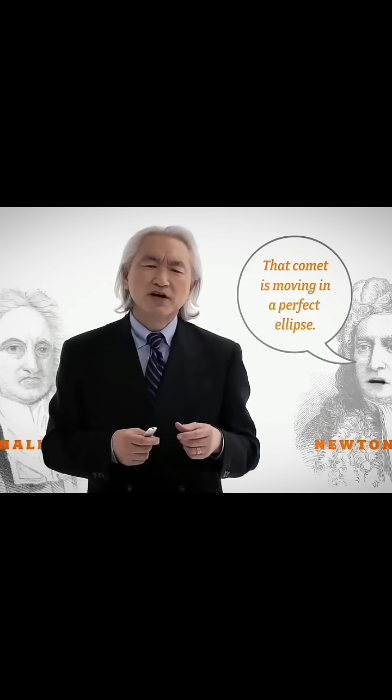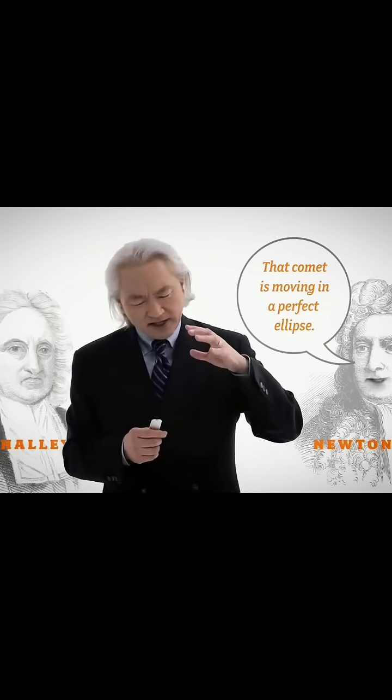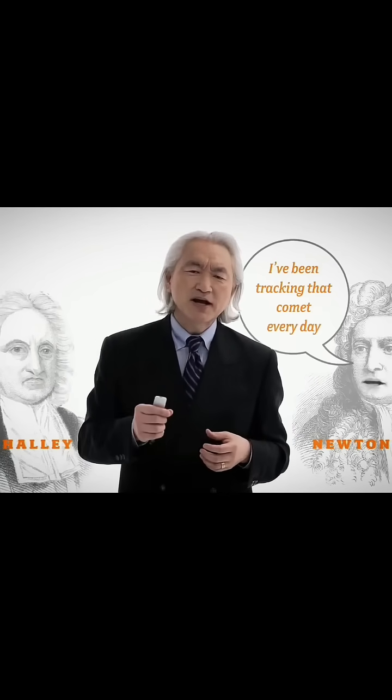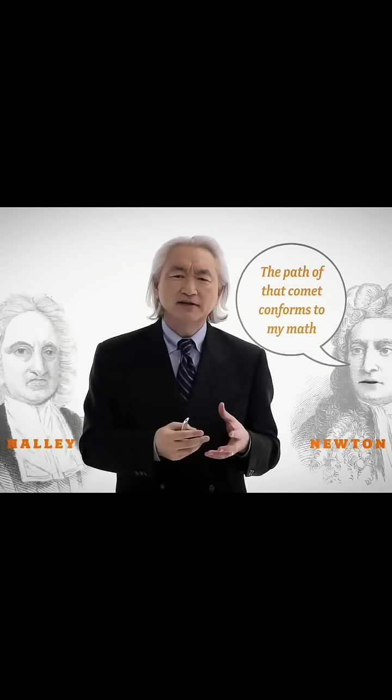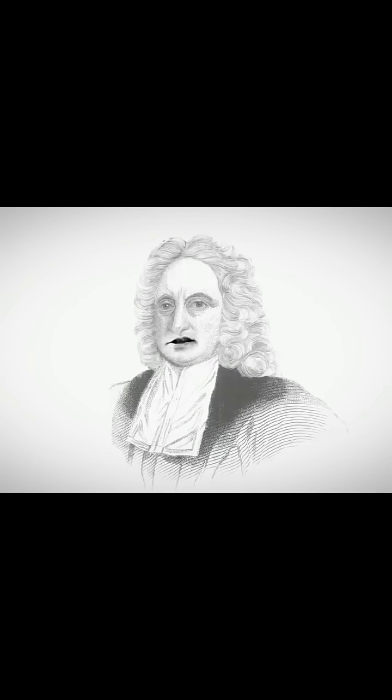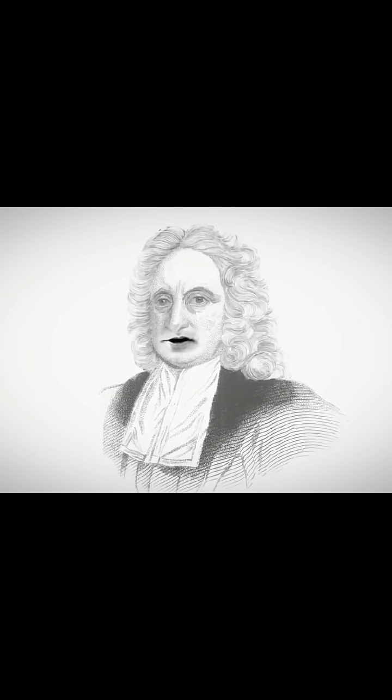And then, to paraphrase, Isaac Newton said something like this: 'Oh, that's easy. That comet is moving in a perfect ellipse. It's moving in an inverse square force field. I've been tracking it every day with my reflecting telescope, and the path of that comet conforms to my mathematics exactly.' And of course we don't know what Edmund Halley's reaction was, but to paraphrase, he must have said something like: 'For God's sake, man, why don't you publish the greatest work in all of scientific history? If correct, you have decoded the secret of the stars, the secret of the heavens. Nobody understands where comets come from.'